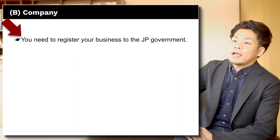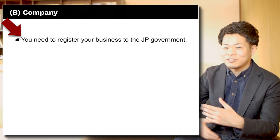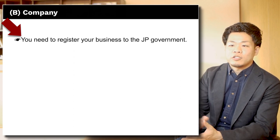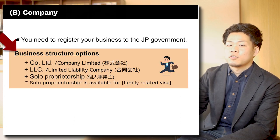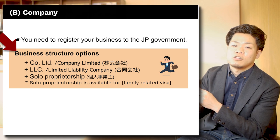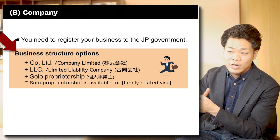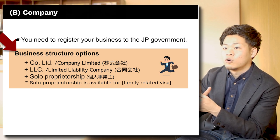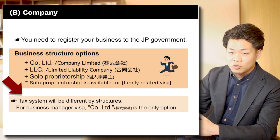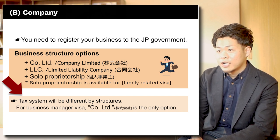Next subject is B: Company. You need to register your business with the Japanese government — you can't just come to Japan and sell your product or service without registering. The business structure has three options, but if you are going to get the business manager visa, Kabushiki Gaisha — Company Limited — is basically the only option. If you are living in Japan with a family-related visa, you can use other options like Godo Gaisha (LLC) or Kojin Jigyo Nushi (sole proprietorship). Starting fees and tax systems differ by structure.